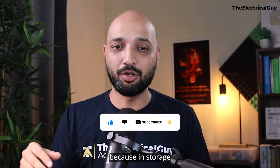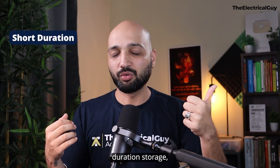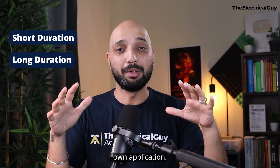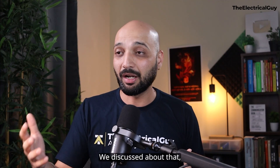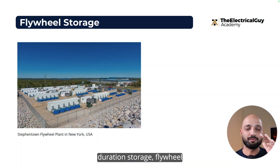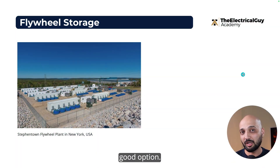Even if flywheel storage is available only for a shorter duration, it can still be used. In energy storage, there are two different types of technologies: one for short duration storage and another for long duration storage — both have their own applications. For short duration storage, flywheel storage is one of the good options.